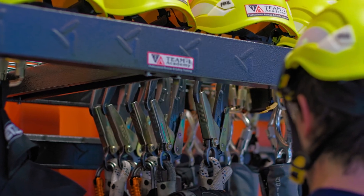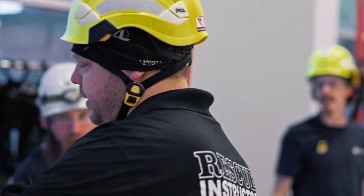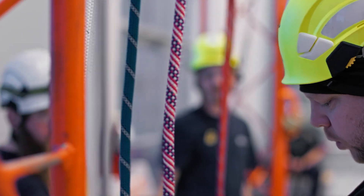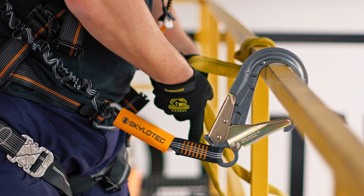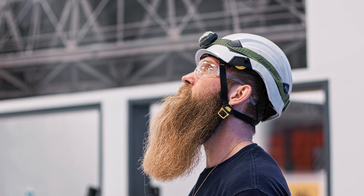I think what sets us apart from other organizations that train would be the world-class equipment that we have. We have several different versions of harnesses and control descent devices, so we train on whatever that person works with day-to-day. If they train with a particular harness or device, we have that and that's what we're going to use in their training.